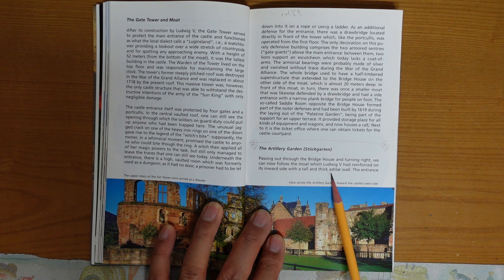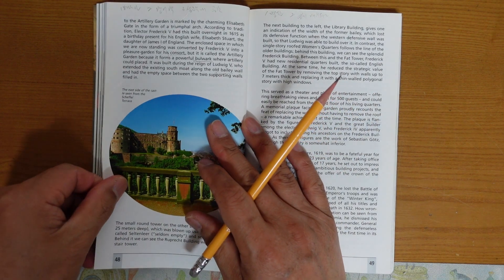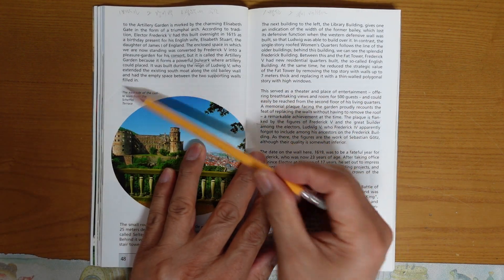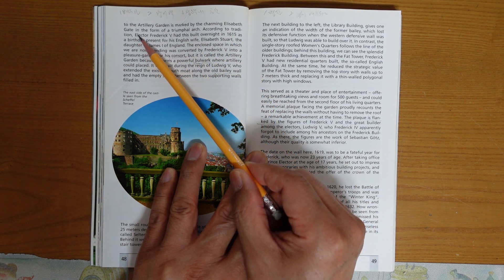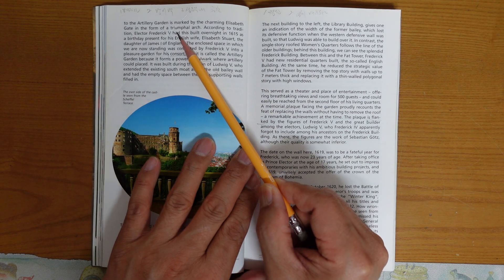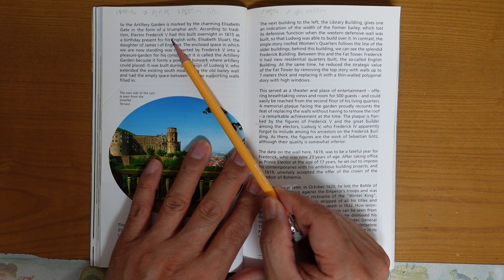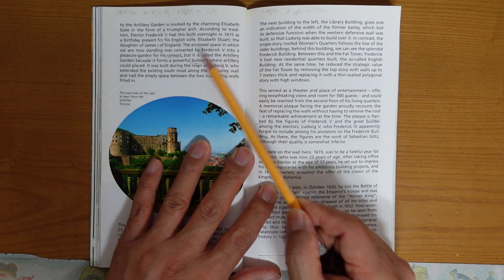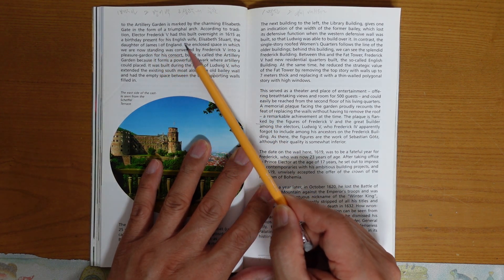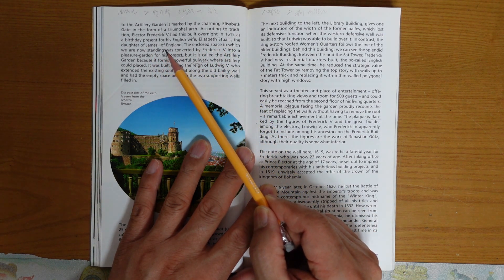It was tall and thick. The entrance to the Arilori garden is marked by the charming Elisabeth Gate in the form of a triumphal arc. According to tradition, Elector Frederick V had this built overnight in 1615 as a birthday present for his English wife Elisabeth Stuart, the daughter of James I of England.